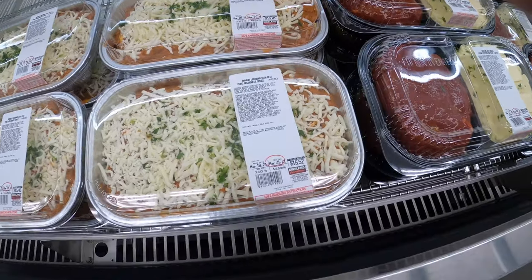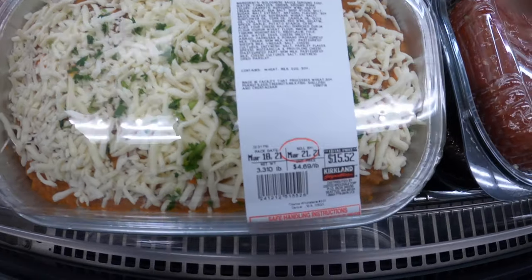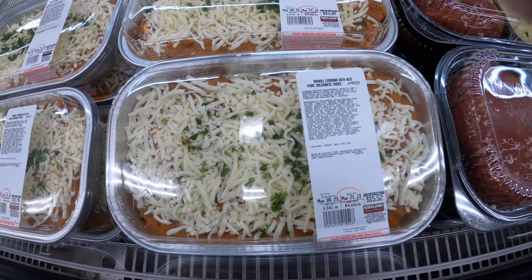They have tons and tons of stuff — check out your local Costco, see what they have. $15.52 — that looks good, I like that. Yummy.